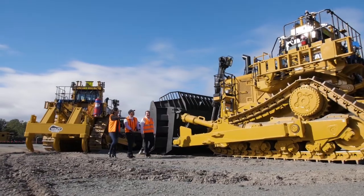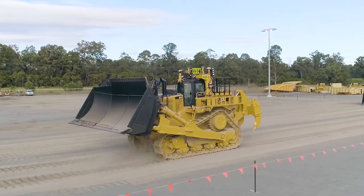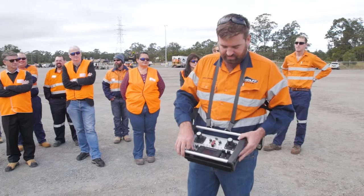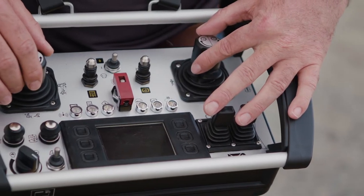It started with manual technology — initially the introduction of high-precision GPS to precisely guide machinery and improve the accuracy of the work it does. Then we moved into control systems for the machine, still having a man on board but automating specific functions.